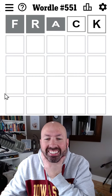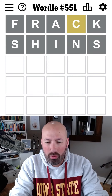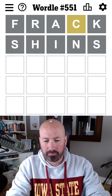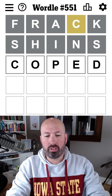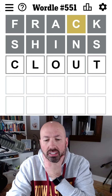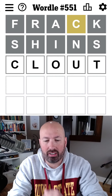Hashtag shameless plug. Let's see — 'frack,' okay, we've got the C, which is good because I often forget to check for Cs. 'Shins' — nothing from that, all we have is a C. So we definitely want to do maybe O and/or E, possibly a U. We could do something like 'coped,' but L or T would probably be better than P and D. We could do 'clout' — I like the L and the T better, and that checks two vowels instead of just one. Let's go with clout.